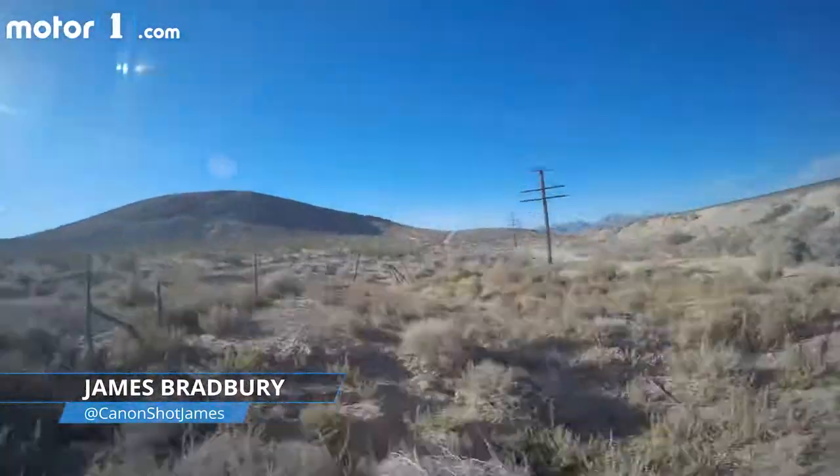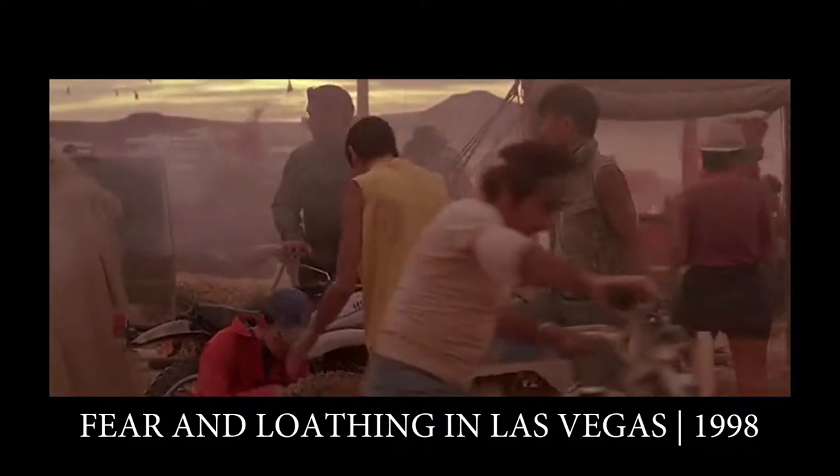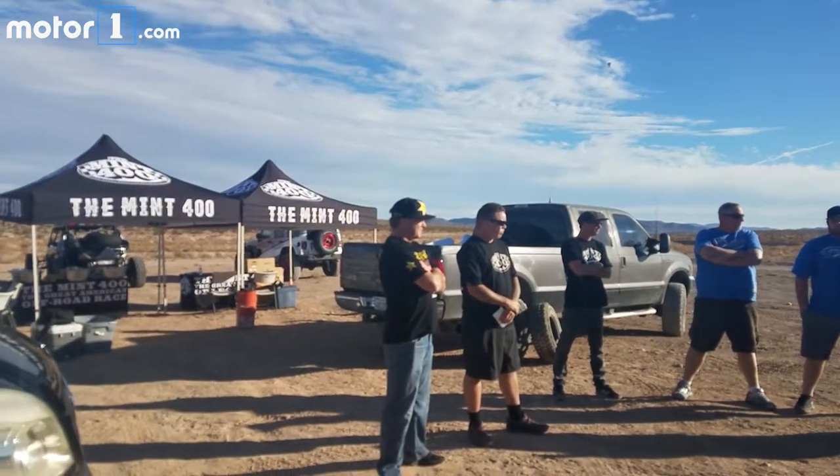I'm in Vegas right now. We just rolled up to the Mint 400 race course, and yes, I mean that Mint 400. Unlike Hunter S. Thompson, I don't have any ether in the back of this vehicle, but I'm nonetheless very excited because I'm gonna get to ride along with the legendary Rob McCochran.